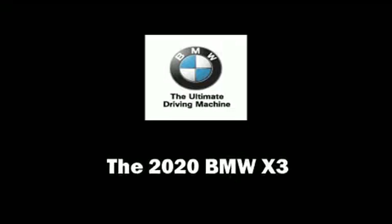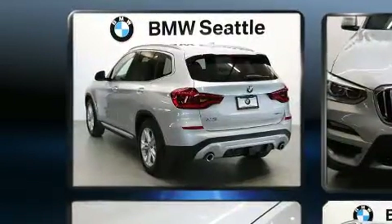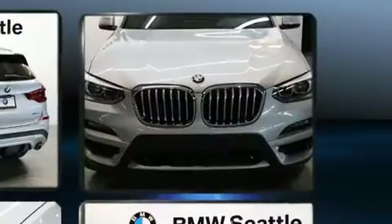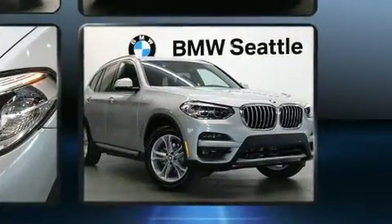Get excited about the 2020 BMW X3. Under the hood you'll find a four-cylinder engine with more than 200 horsepower, providing a spirited yet composed ride and drive. The engine breathes better thanks to a turbocharger, improving both performance and economy.